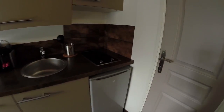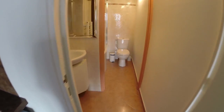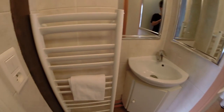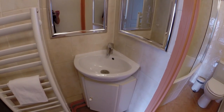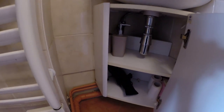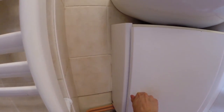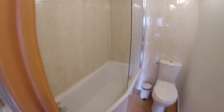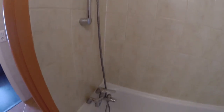Now I'm going to show you the bathroom. Here is the bathroom. Here is the towel rack, and the sink — I have storage here. There's even a hair dryer. This is the shower, and the toilets.